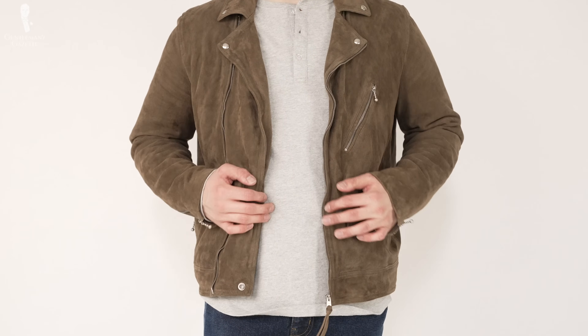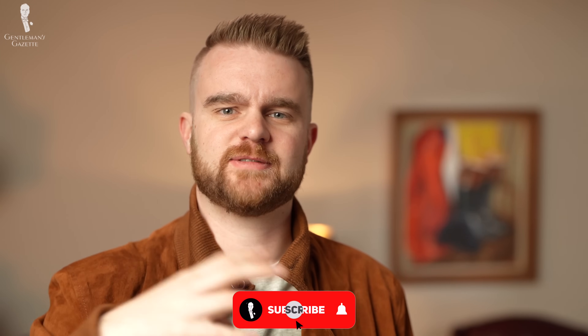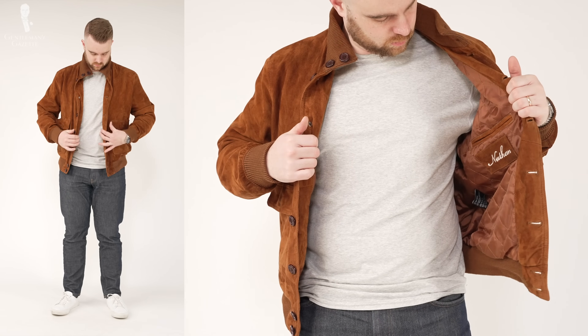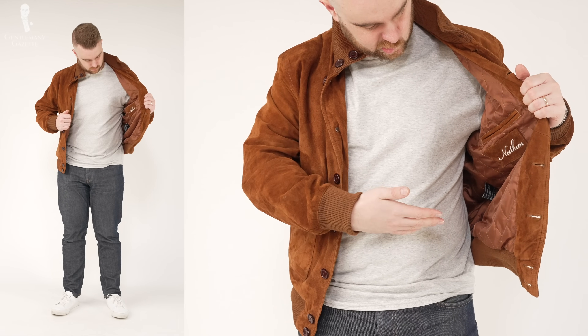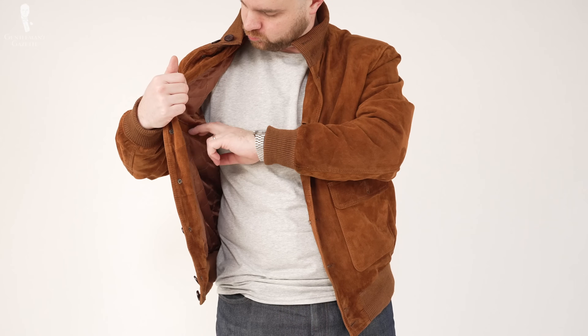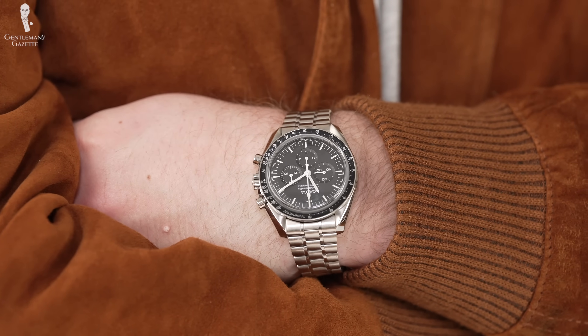We hope that today's video provides you with a lot of inspiration on how to wear a leather jacket. Please let me know in the comments below which outfit you liked best and which one you'd want to wear. In today's video, I'm wearing an everyday casual outfit: a suede brown leather jacket, a gray oatmeal-colored t-shirt, dark jeans, and white sneakers. For accessories, I'm wearing my wedding ring, Fort Belvedere gray two-tone socks, and my trusty Omega Speedmaster.